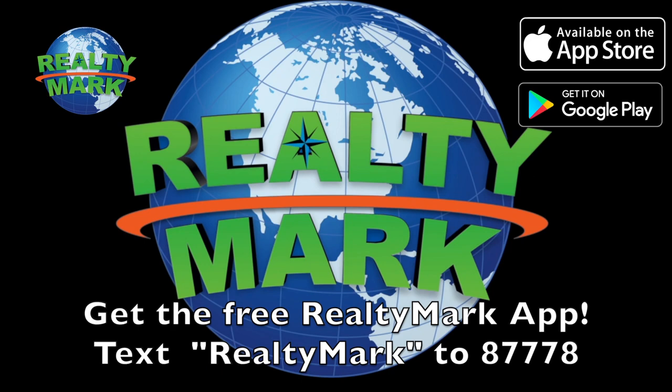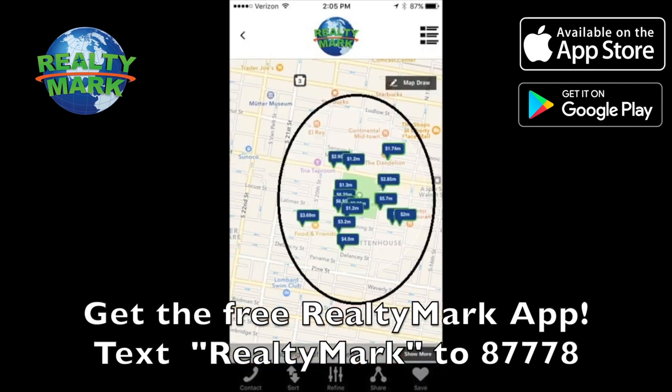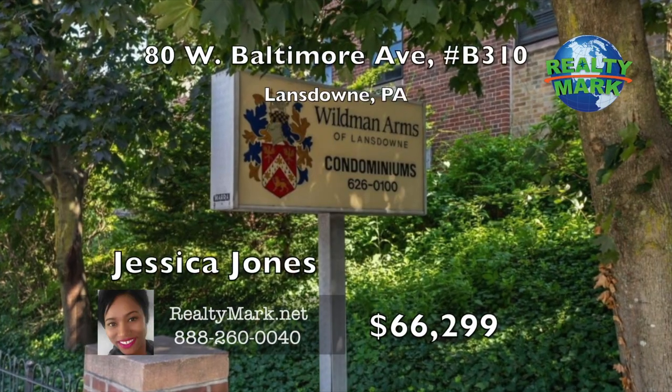Download the free RealtyMark app with GPS searchability to view all the properties for sale in the region. Text RealtyMark — one word — to 87778 or go to the Apple or Google store to download.